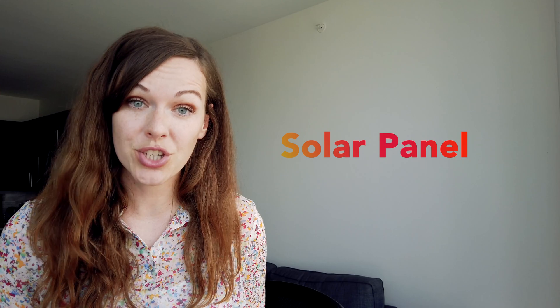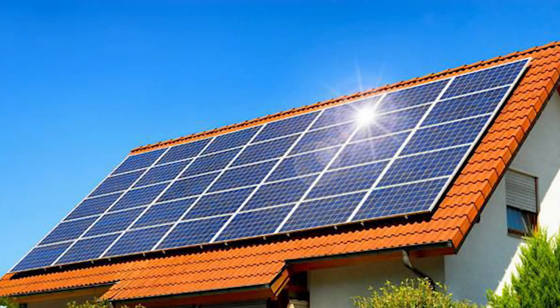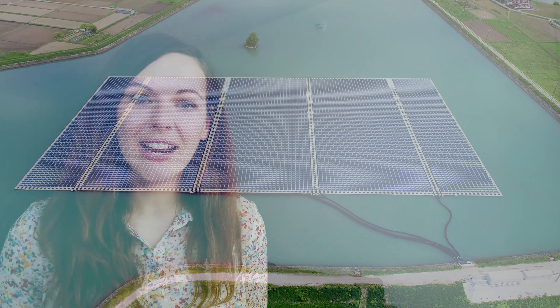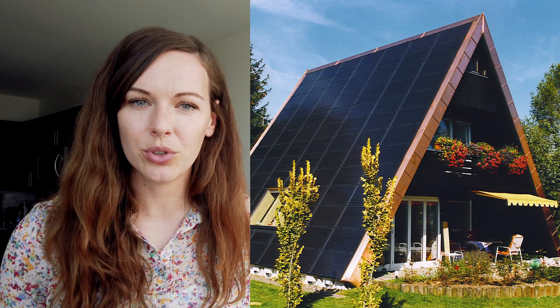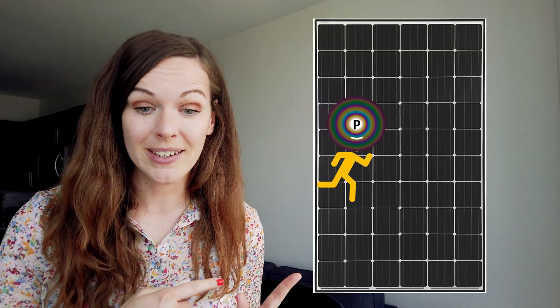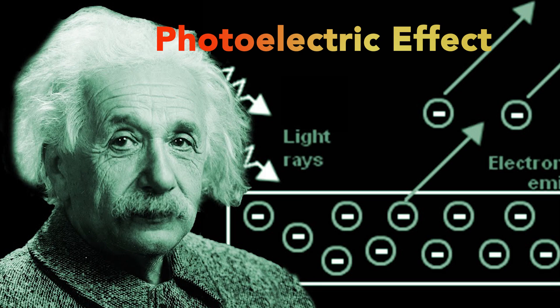We need a solar panel for that. Have you seen them before? These are mostly blue or sometimes black, very thin plates. You can see them on roofs, in big fields, and recently I have also seen them floating on water. Look at that house — the whole roof is covered by solar panels. Does anyone of you have seen solar panels on a roof? When a photon traveling at the speed of light hits this panel — boom — it is turned into an electron. That electron is free to flow, and together with lots of other electrons, it creates electricity. Today you can tell your parents that you learned about Einstein's photoelectric effect. Congratulations — you are partly electrified!